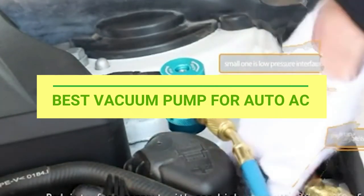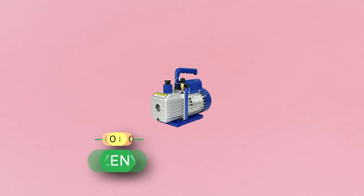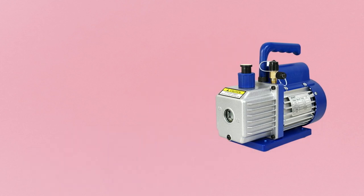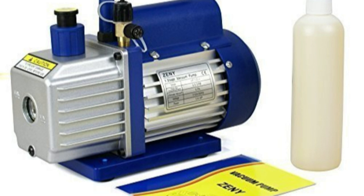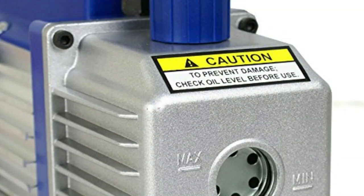Best vacuum pump for auto AC. Number one: Jenny vacuum pump for auto AC. You can find a wide range of affordable and budget appliances from Jenny that generally have a high user rating because of the high value for money that they offer to the user.